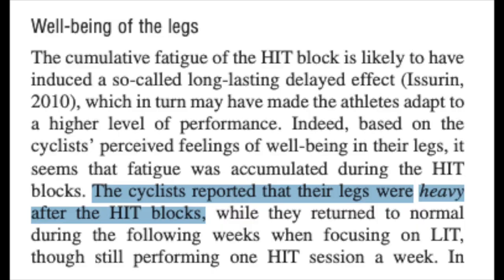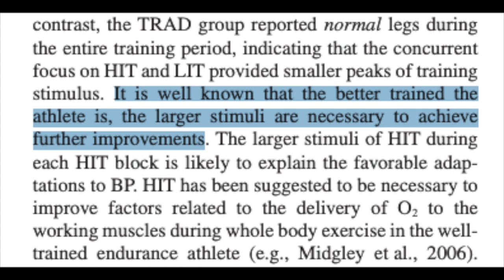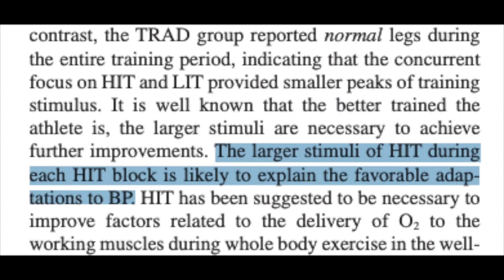If we go back to the 12-week study, they found that cyclists reported heavy legs during the high intensity blocks while the control group did not experience this — and this is exactly what I've found with block periodization too. After doing a week of five days of high intensity intervals, your legs are heavy to say the least. For cyclists who aren't well-trained, this could easily put them in a hole that they can't get out of. However, if you are a well-trained individual, a high stimulus like this might be necessary. The study goes on to say that the better trained the athlete is, the larger stimuli are needed to achieve further improvements, and that the larger stimuli of high intensity training during each of the high intensity blocks is likely to explain the favorable adaptations to block periodization.